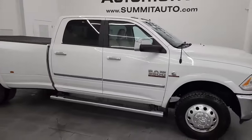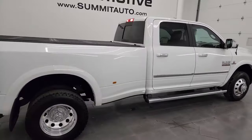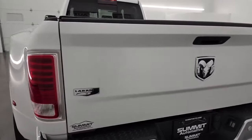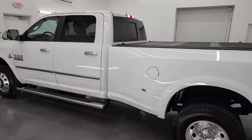Hey, this is Brett, and this 2018 Ram 3500 Crew Cab Long Box Dual Rear Wheel Laramie is stock number 14293Z. I am here at Summit Automotive in Fond du Lac, Wisconsin, your new and used heavy-duty truck and specifically Ram headquarters.